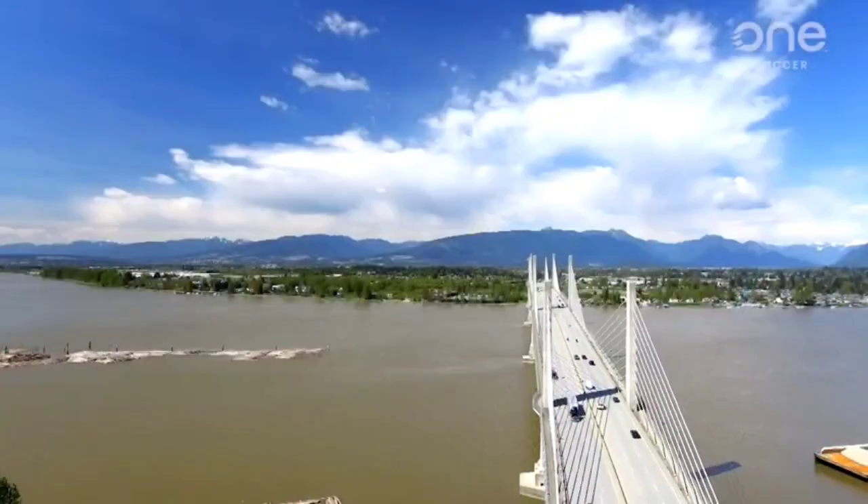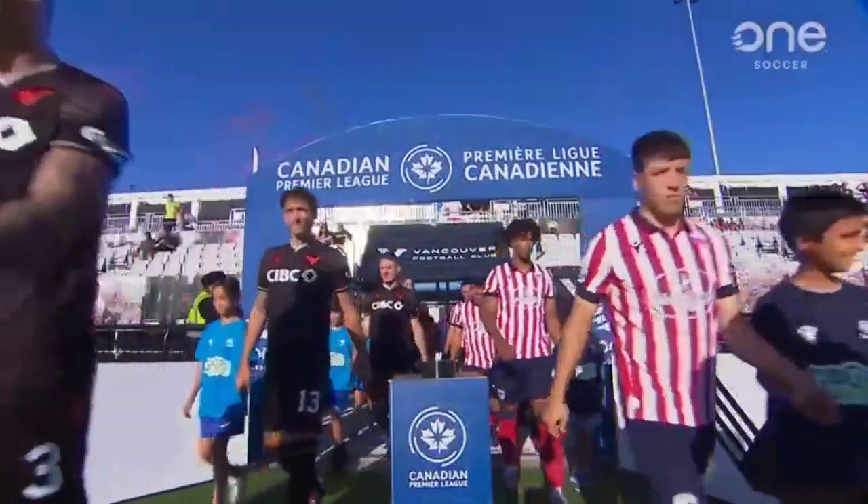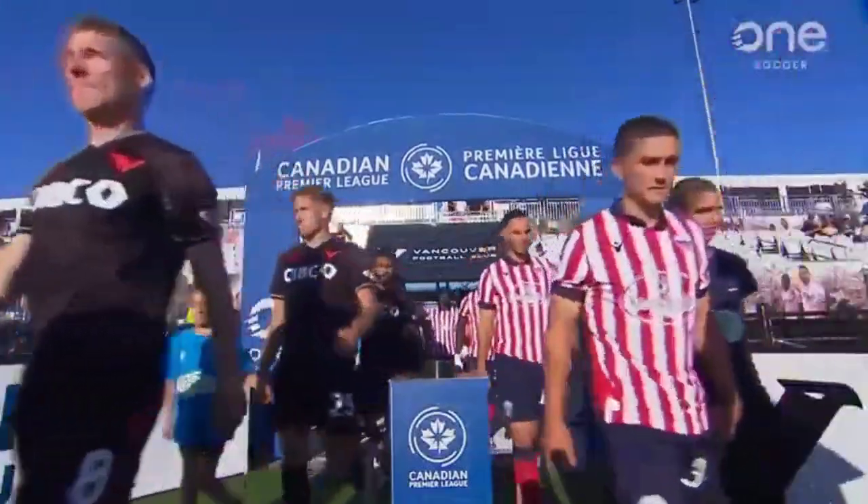My name is DC and I'll be giving you match analysis between the teams of Athletico Ottawa versus Vancouver FC.